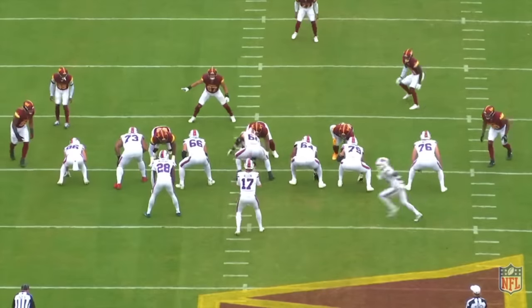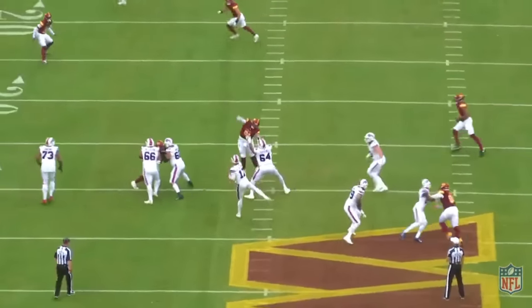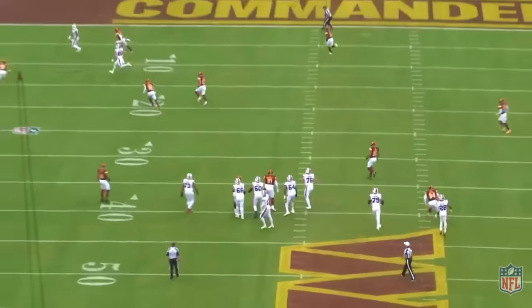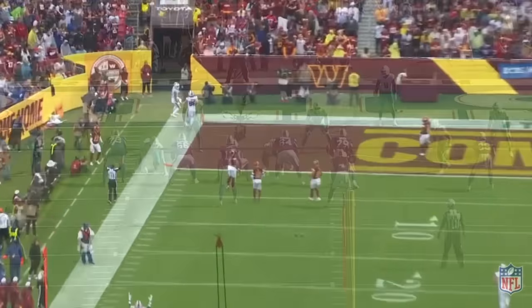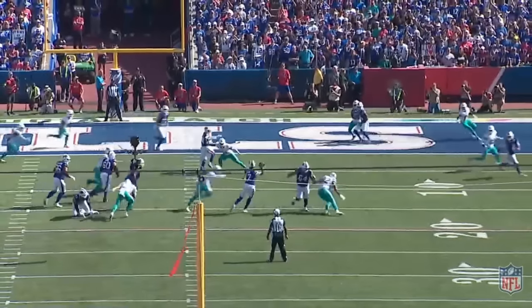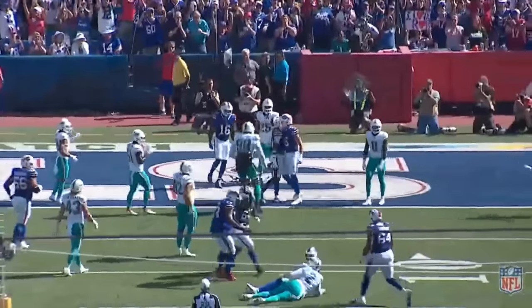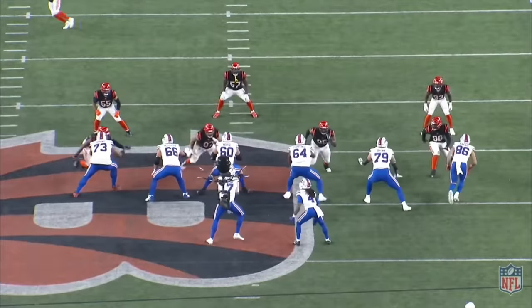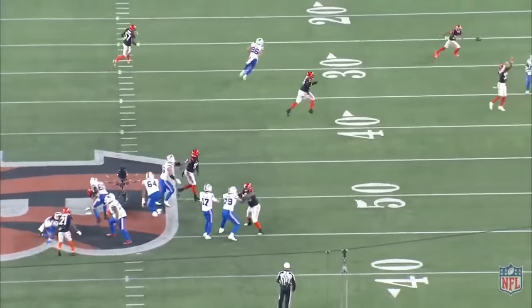There's a fine line between aggressiveness and recklessness when it comes to playing quarterback, and nobody likes to walk on that line more than Josh Allen. His gunslinger playstyle results in a slightly higher interception rate than most of the league's top quarterbacks, but also some of the most jaw-dropping throws you'll ever see. The broadcast angle just doesn't capture the brilliance of Josh Allen's right arm, so this week I watched every throw he's made this season, and today I'll take you through the 10 that I think are his best of the year.